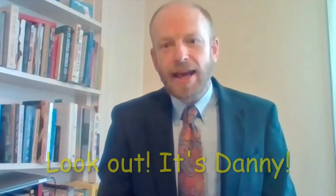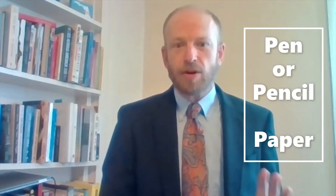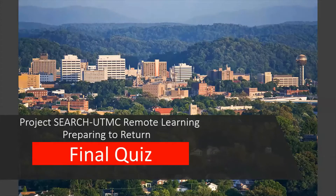Project Search. Hey y'all, it's Danny again. Today's presentation is another quiz about preparing to return to UTMC. Do your best to answer the questions. You should have a pen or pencil and paper ready to record your answers to each question in this quiz. It is the final quiz that you will take before we return to UTMC. Project Search UTMC Remote Learning, preparing to return. Final quiz.